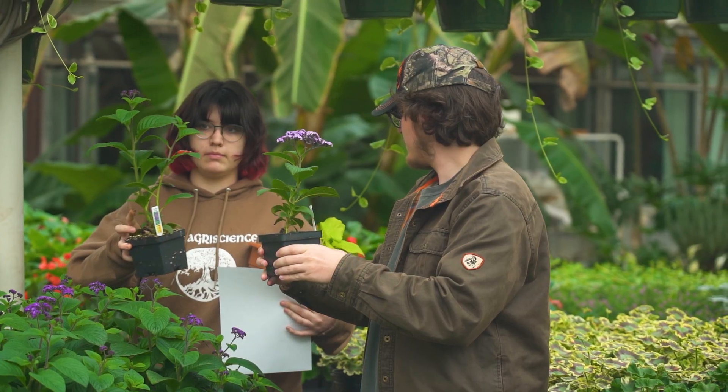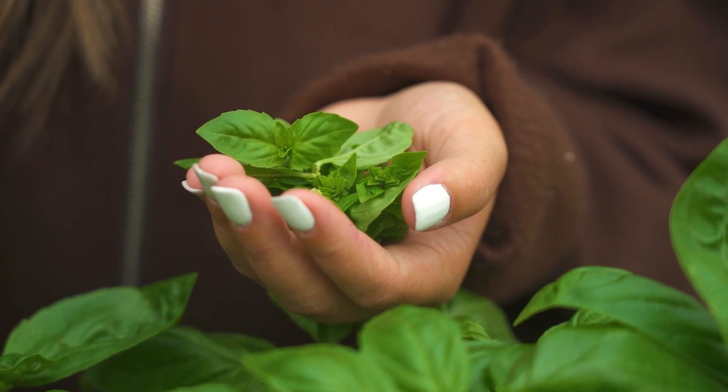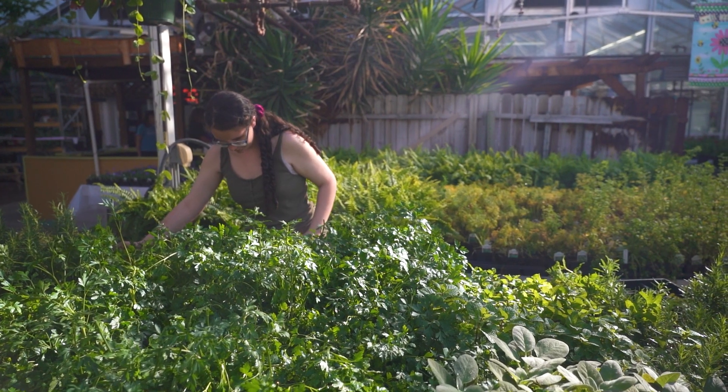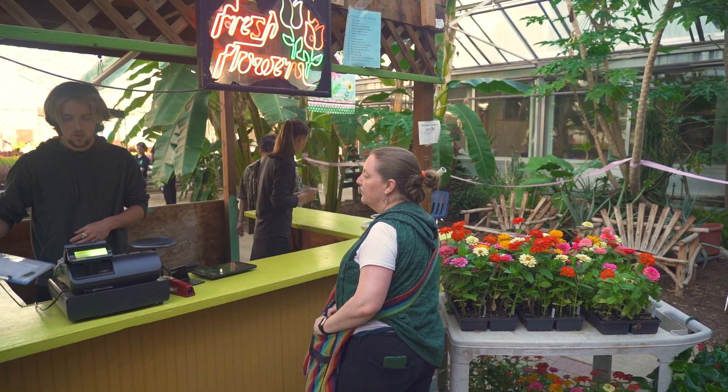We learn about new technology that helps create better agricultural products for consumers while minimizing impact on the environment. We grow and take care of all these plants, and in the spring we have a big plant sale for the whole community.